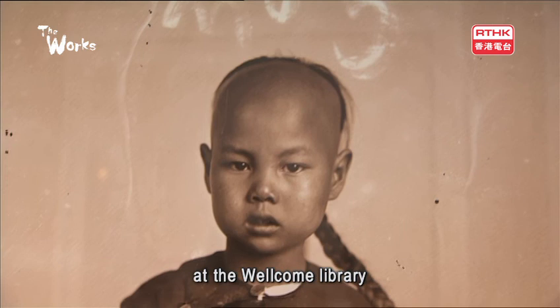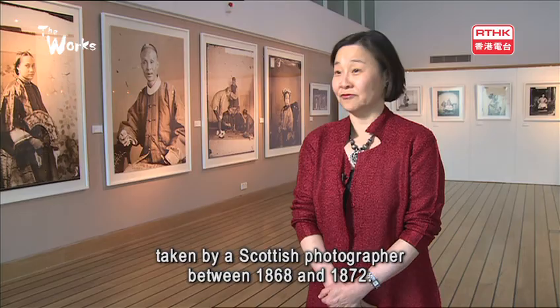I accidentally stumbled upon three crates of glass plates at the Wellcome Library. It's very little known that it's a treasure trove of images of Hong Kong and a very large part of China, taken by a Scottish photographer between 1868 and 1872.